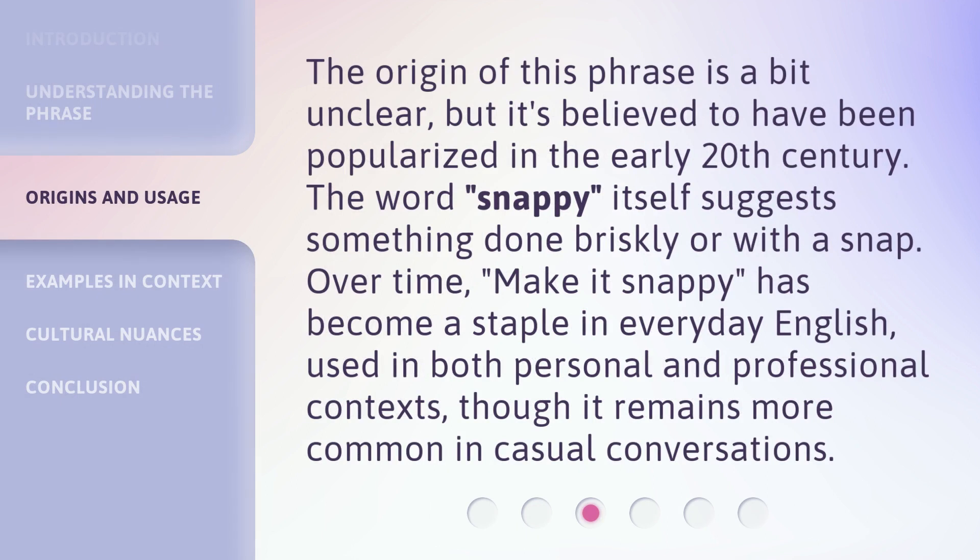The origin of this phrase is a bit unclear, but it's believed to have been popularized in the early 20th century. The word 'snappy' itself suggests something done briskly or with a snap. Over time, 'make it snappy' has become a staple in everyday English, used in both personal and professional contexts, though it remains more common in casual conversations.